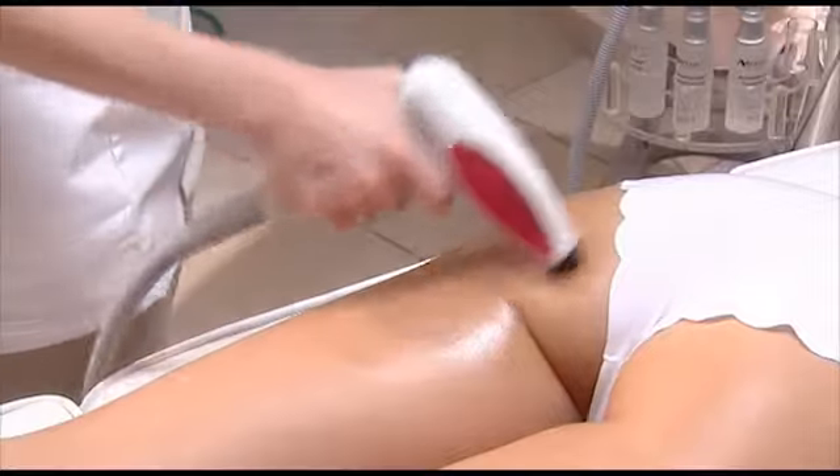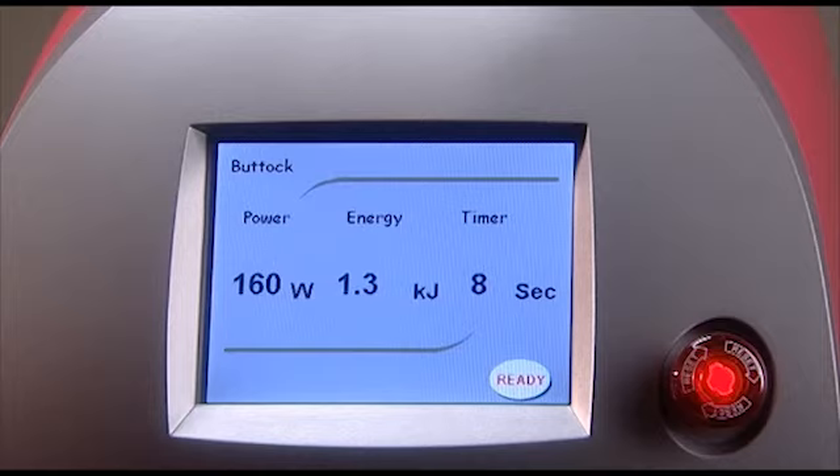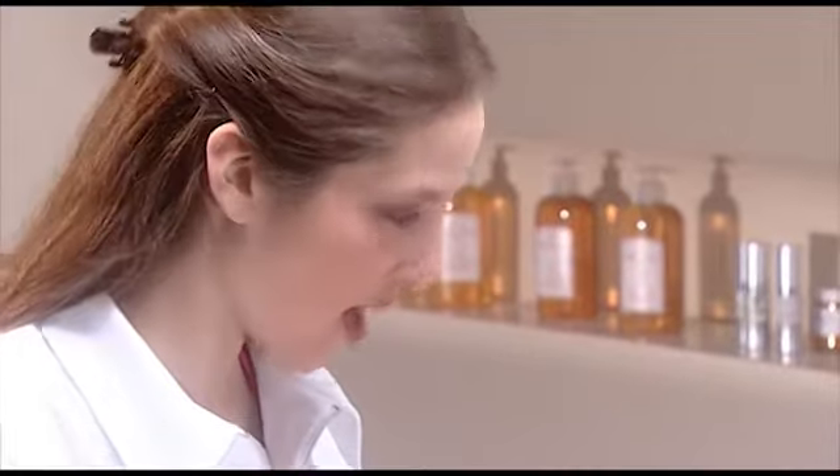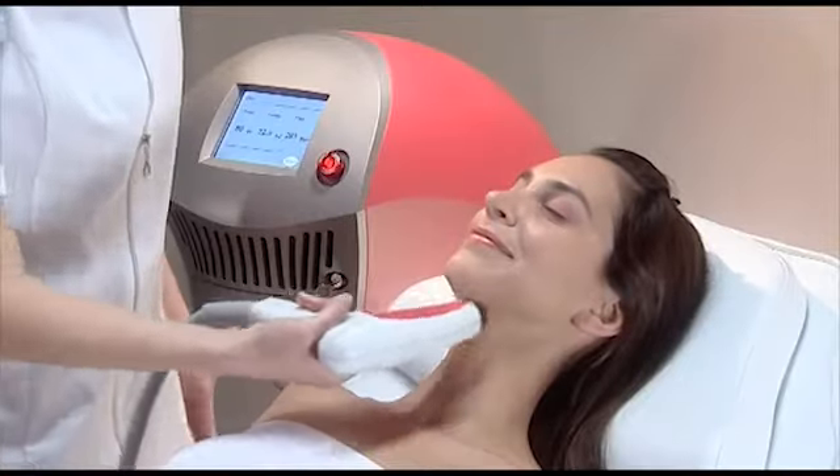Start by moving the applicator tip over the treatment area in a circular motion. Then press the trigger and a system countdown will begin. Both the time and total energy level will automatically decrease as the RF energy is being delivered. When these both reach zero, you will hear a beeping sound and the treatment is complete. That's all there is to it. To treat another area, just repeat these four steps.